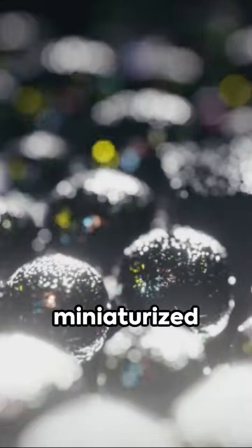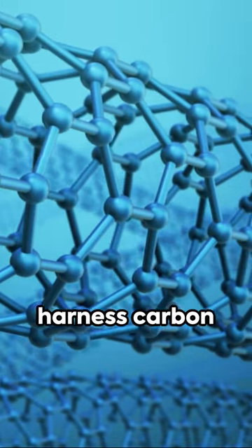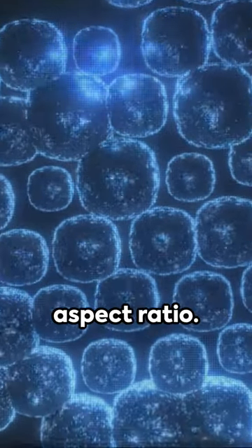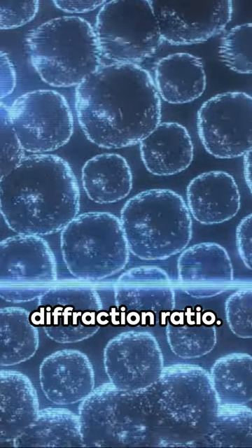Unlock the power of light with miniaturized collimators. These ingenious devices harness carbon nanotube structures to absorb and allow light at varying angles, thanks to a defined height to through-channel width aspect ratio. The magic lies in the collimation to diffraction ratio.